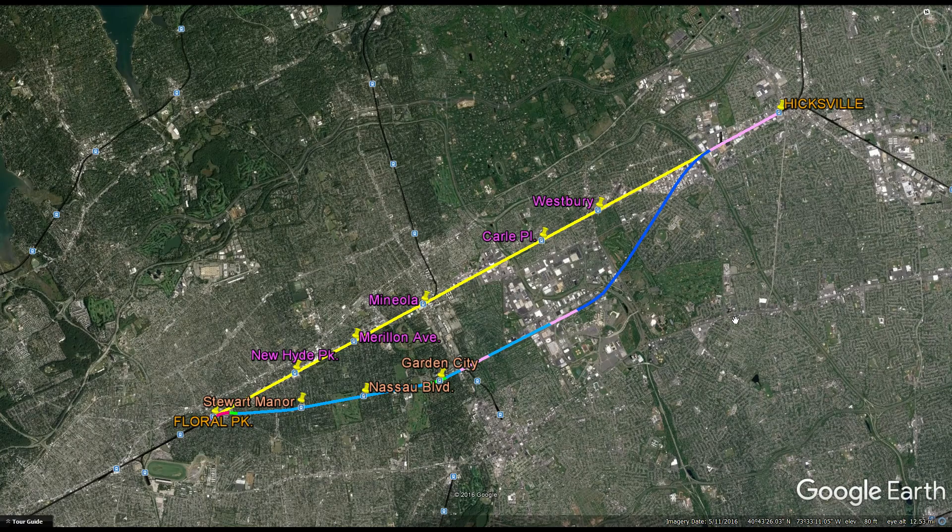Hello everybody, how are you doing? In this web view, I have finally come back to the USA for the first time in the entire season 6 so far. We are going to be looking at possibilities of improving the commuter railway system in the metropolitan New York area, specifically in Long Island.